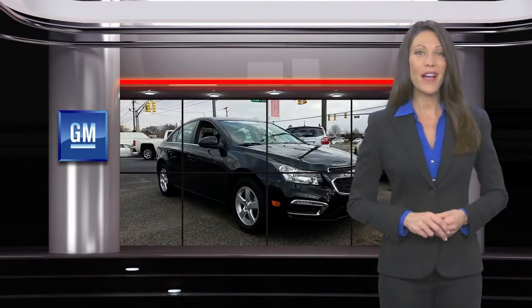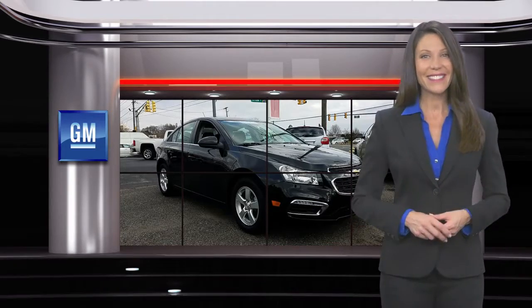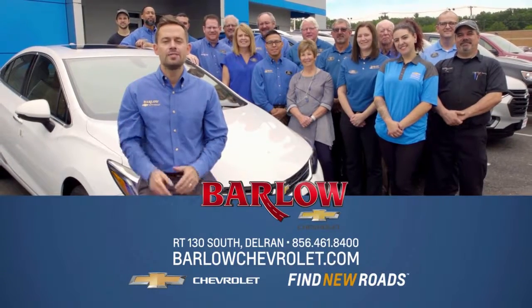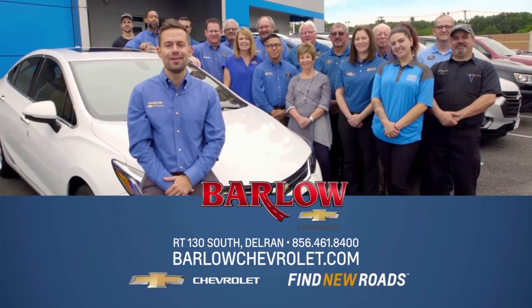GM-certified means no worries. Barlow Chevrolet, trusted for generations. Discover why in Delran and at BarlowChevrolet.com.